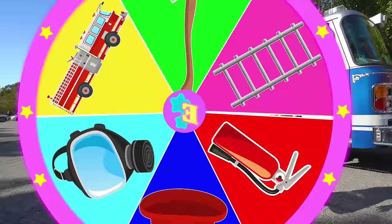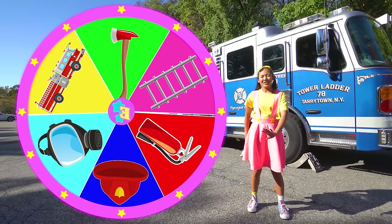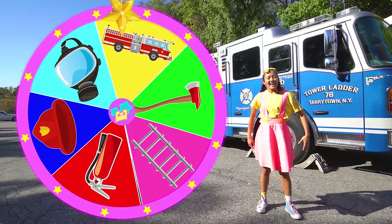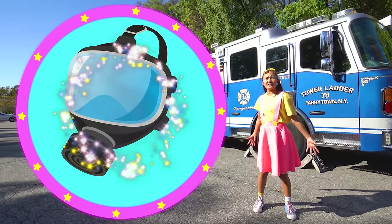We've already learned about the firefighter's uniform and the firefighter's ladder! Let's see what else we can learn. Three, two, one, spin the wheel! It landed on goggles!